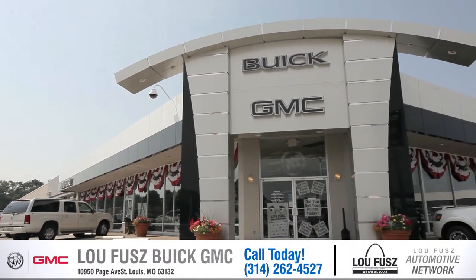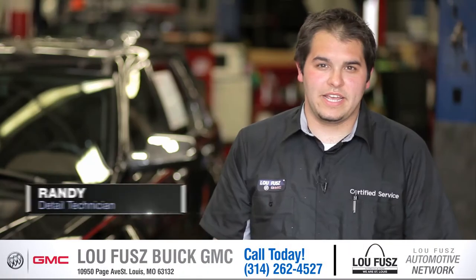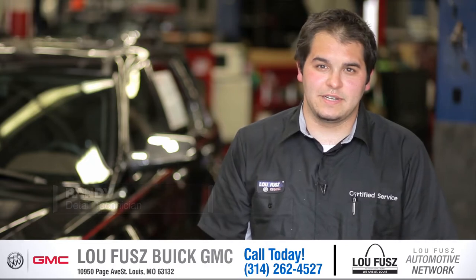I'm Randy at Lou Fuse. I'm a detailed guy. We try and make cars as clean as possible for the person that's picking them up.